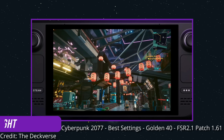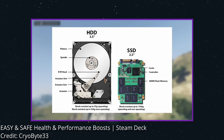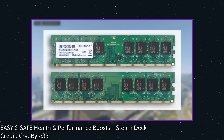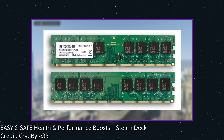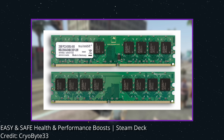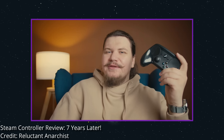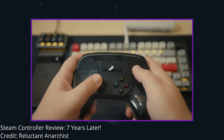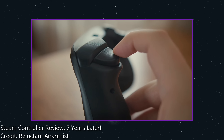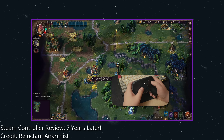In the last week there have been some awesome Steam Deck videos I wanted to highlight. First is a deep dive from the Deckverse going into Cyberpunk's new FSR 2.1 update on the Steam Deck — Teemo blends excellent production values with excellent data. One channel I wanted to mention is Cryobyte33 — check out his latest performance boost video titled "Easy and Safe Health and Performance Boost," covering scripts he's written to improve Steam Deck performance and extend the life of your SSD and microSD. There's also an awesome retrospective on the original Steam Controller titled "Steam Controller Review 7 Years Later" by Reluctant Anarchist — he calls it the Linux of game controllers.